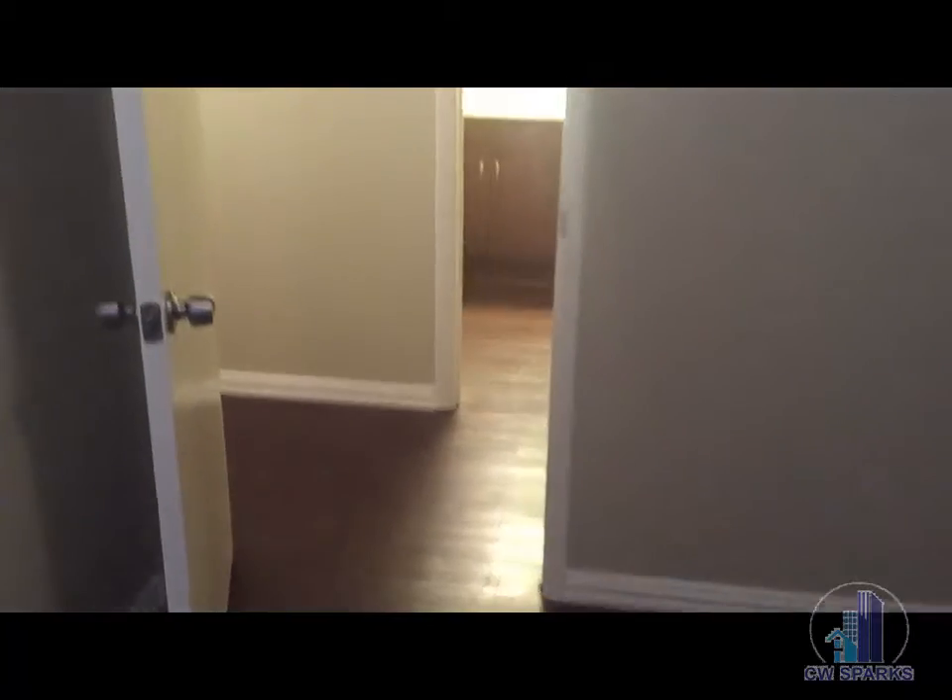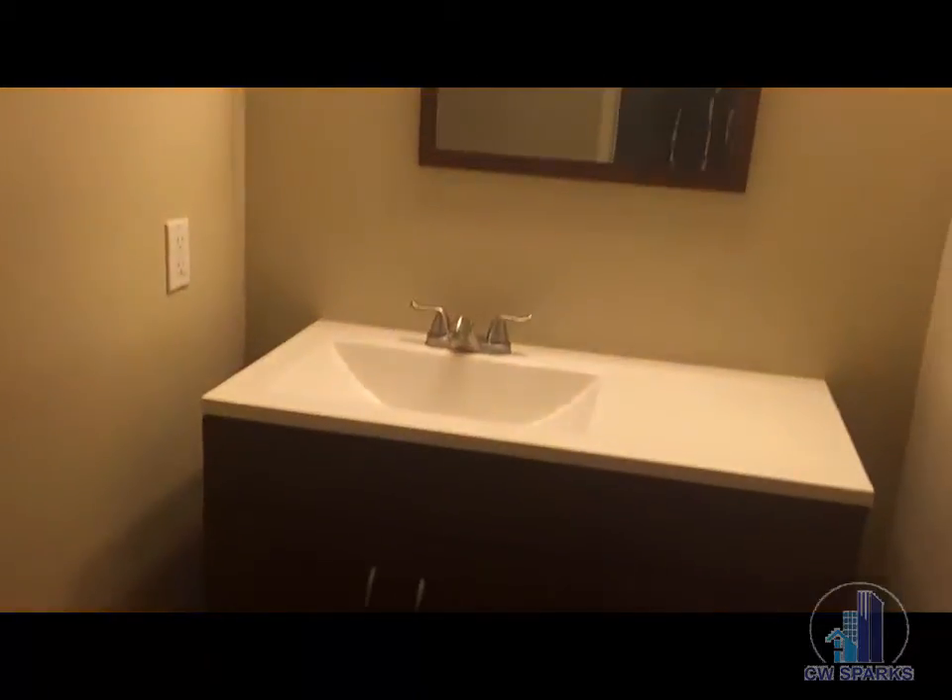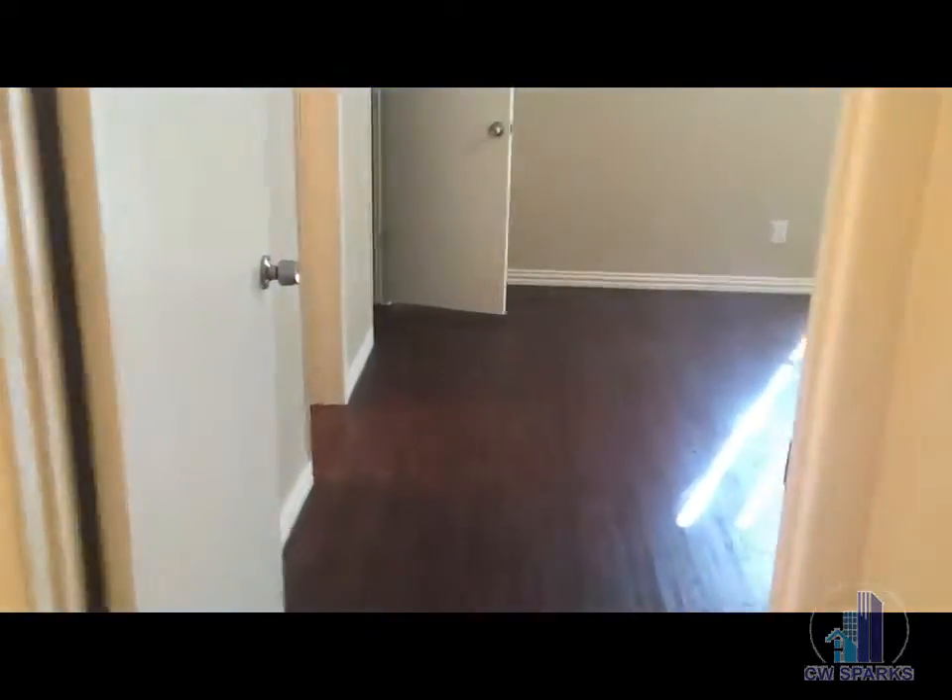Second bedroom. And the hall bath. Coming into the master bedroom.